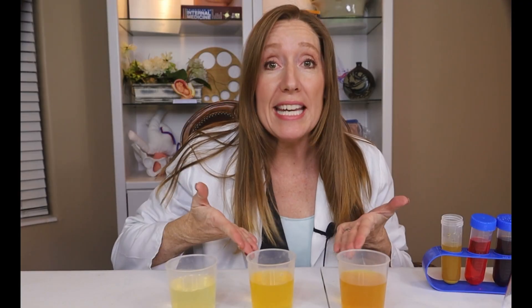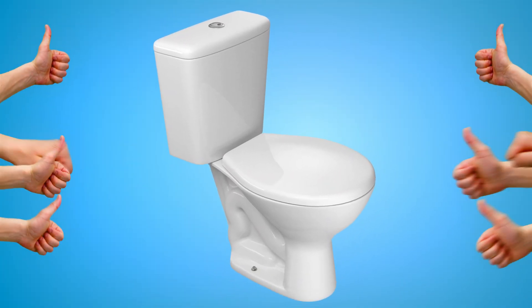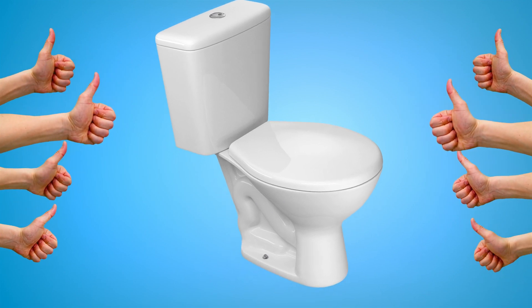What if I told you that this could save your life? I know it's not the most glamorous thing to think about, but hear me out. Your pee is way more than just waste. It's like your body's report card, sending you messages about how your health is — your way of making sure that things are going well inside your body.